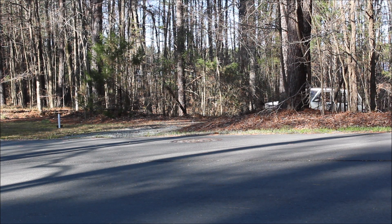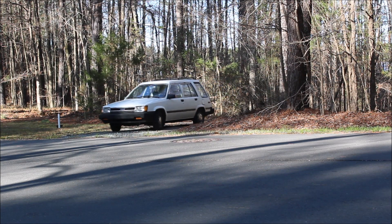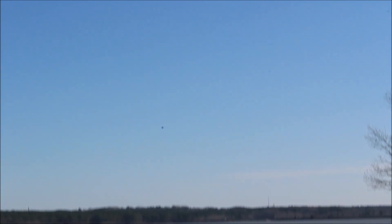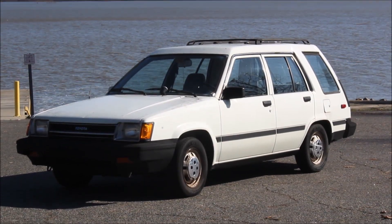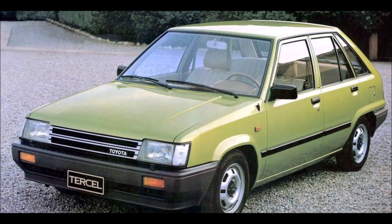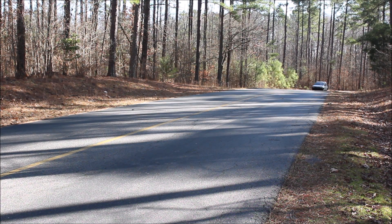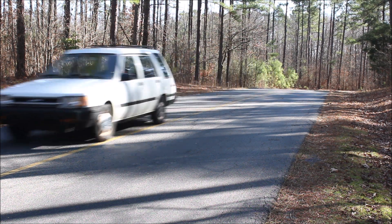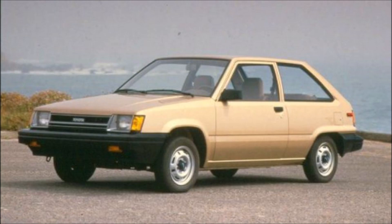Although one of the Tercel wagon's claims to fame is its optional four-wheel drive, this car does not have that option. This is a front-wheel drive deluxe, five-door wagon with a five-speed manual transmission and a 62-horsepower, 1.5-liter four-cylinder engine. The second-generation Tercel was also offered in three- and five-door hatchback models in the U.S., as well as a four-door sedan in overseas markets. The 1986 Tercel's deluxe trim came standard on five-door hatchbacks and wagons, and optionally on three-door hatchbacks. Unlike the bigger Tercels, the three-door had an ultra-low-cost base version whose engine was down two horsepower and whose transmission was down one speed.